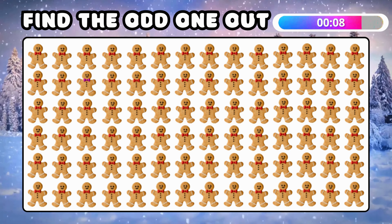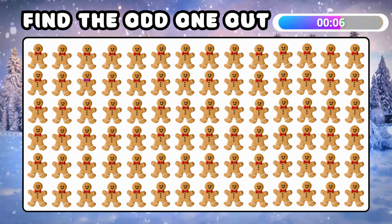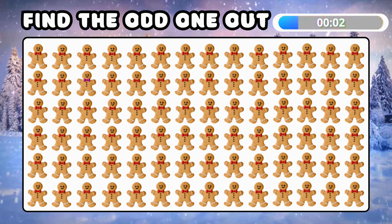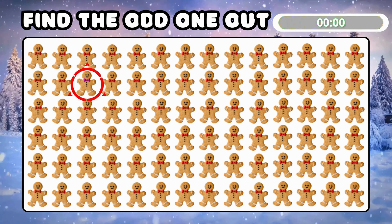Find the odd gingerbread emoji! Yummy! The gingerbread man stands right here!